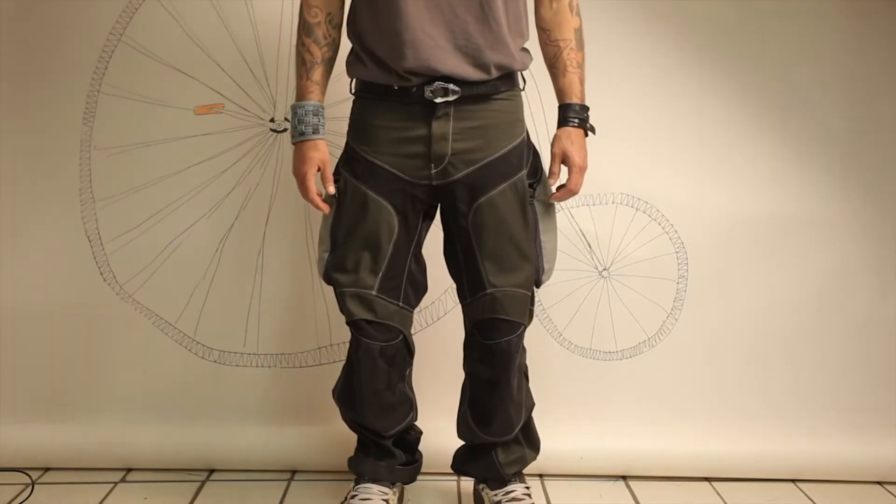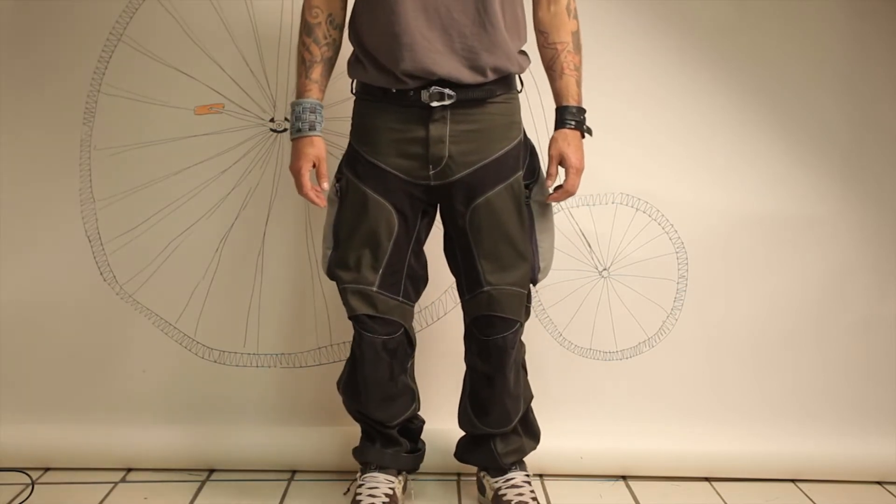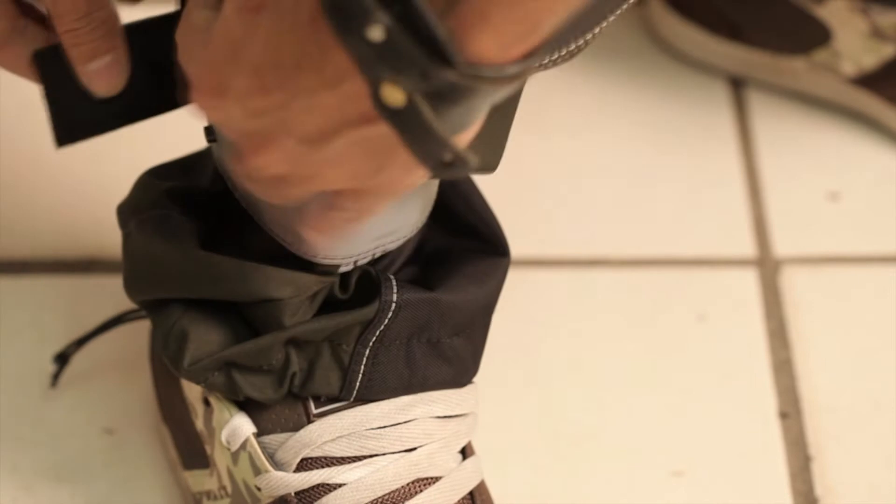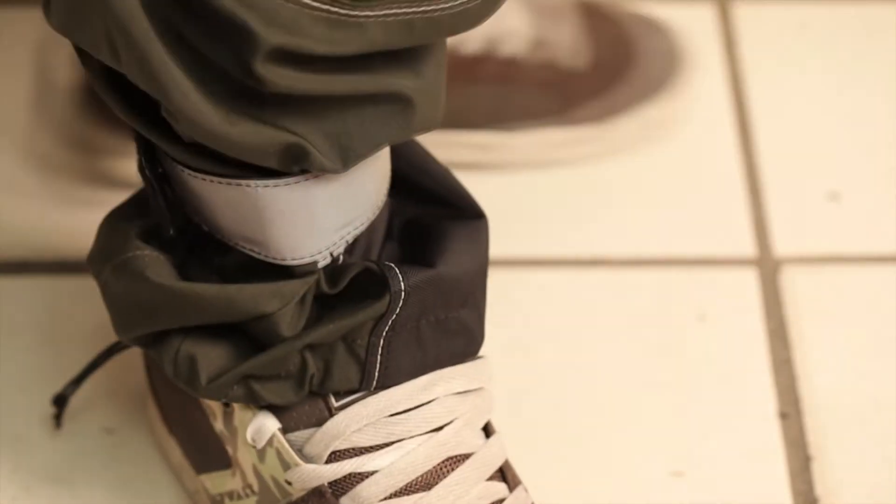Triple reinforced stitching — the middle one is glowing in the dark. In the bottom part of the pants there is a double-faced reflective tape. It has a function to narrow the trouser leg and to make the riding more comfortable and safe.